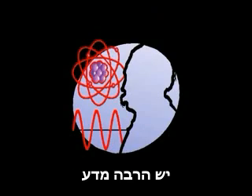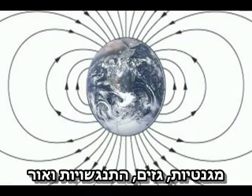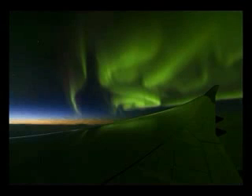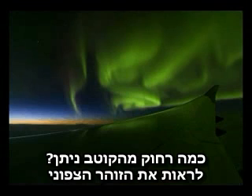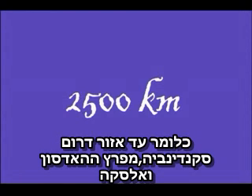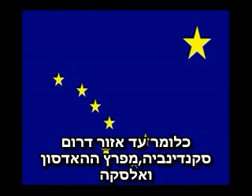There is a lot of science in there — you've got the sun, magnetism, gases, collisions and light. So how far from the North Pole can the aurora be seen? Around 2,500 kilometres from the magnetic North Pole. This is as far down as southern Scandinavia, the Hudson Bay and Alaska.